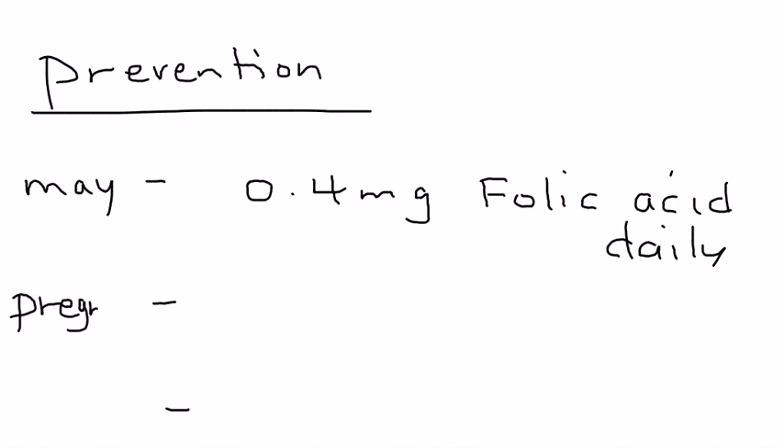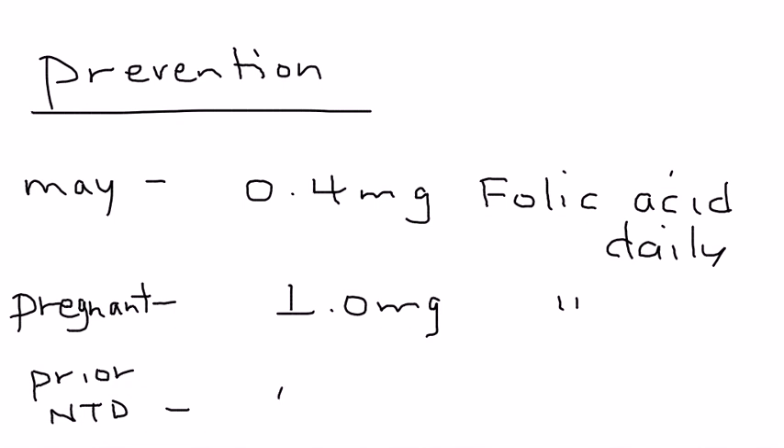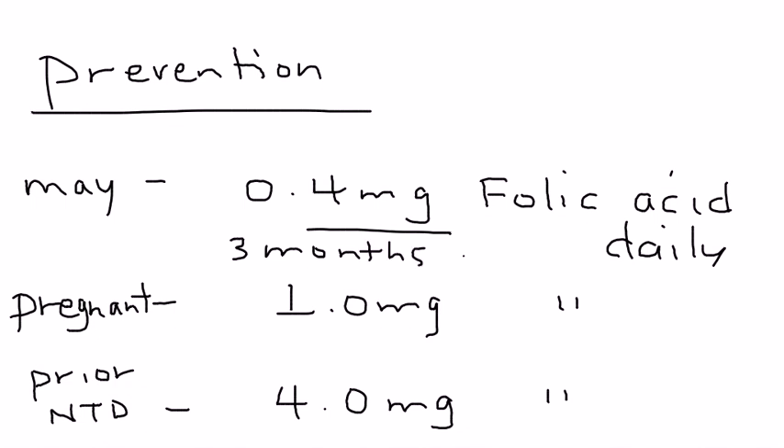If she is pregnant, they recommend increasing the dose to 1 mg of folic acid per day. If you have a woman who had a child previously with a neural tube defect — a prior pregnancy with a neural tube defect — then they recommend increasing it to 4 mg of folic acid daily. All women of childbearing age should receive 0.4 mg of folic acid daily and continue this for the first three months of pregnancy. But if a woman had a prior baby with a neural tube defect, she should be on 4 mg.